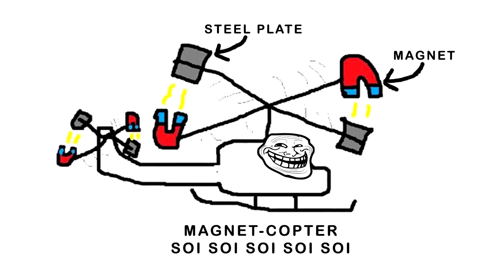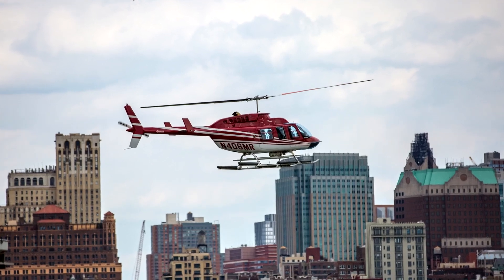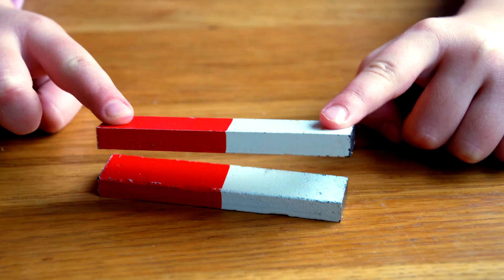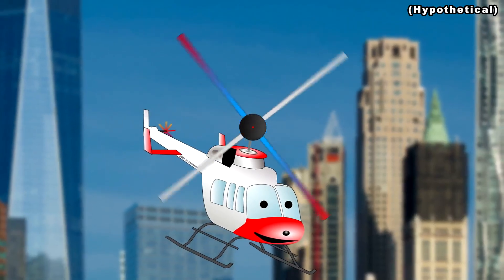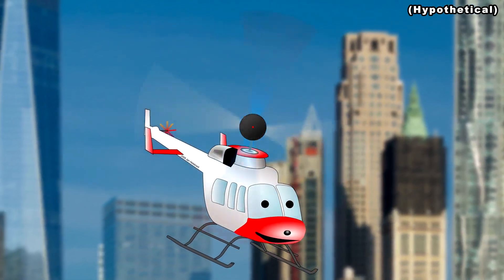Guess who's back in town? Our trusty magnets. This panel proposes building a helicopter with blades made out of magnets and steel plates, so they could supposedly attract each other, creating a perpetual motion helicopter.